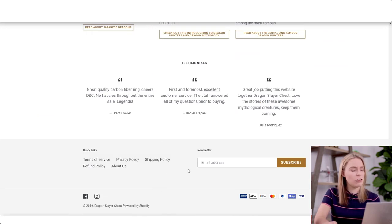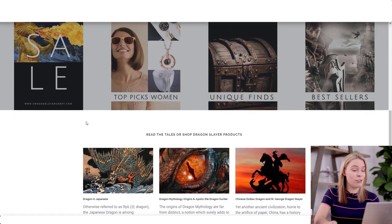Down here, we can see that John has a refund policy, shipping policy, terms of service, legal pages — and that's a relief. You wouldn't believe how many stores don't have this, so that's good.